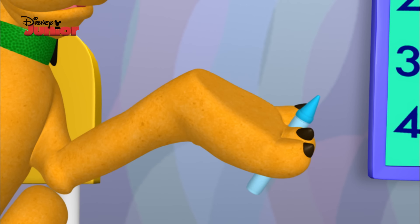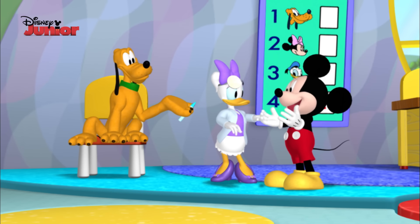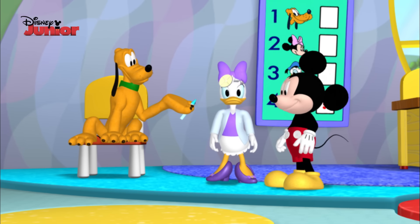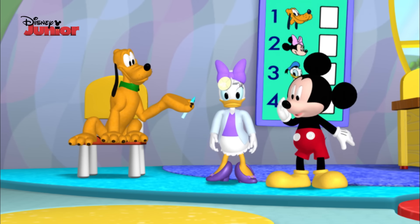Oh, I see what's the matter. Pluto has a pretend thorn stuck in his paw. You figured it out, Dr. Daisy. Thank you. Now we need something to help us pull out the thorn. Hey, what about a Mousecatool? Everybody say, oh toodles.